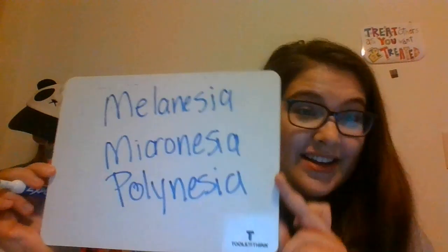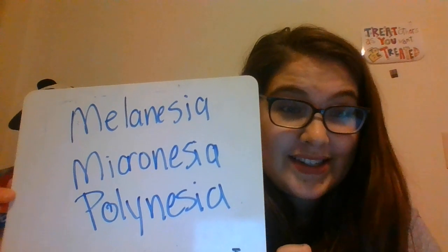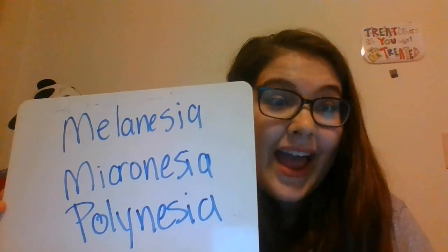The Pacific region consists of three sub-regions: Melanesia, Micronesia, and Polynesia. Australia is completely surrounded by water and is considered to be Earth's smallest continent, but it is by far the biggest land mass in the area.